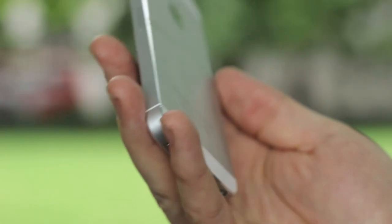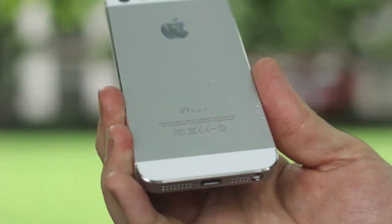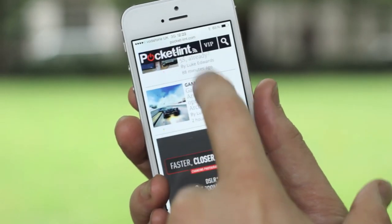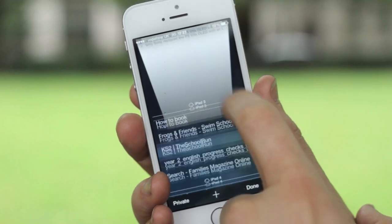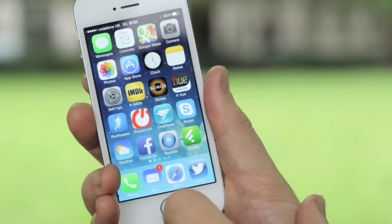Inside there's lots of change too, even though on the outside it still looks very similar. You've got a new A7 processor, which is a step up from the A6 processor that was on the iPhone 5. And there's an M7 processor as well, which deals with motion.